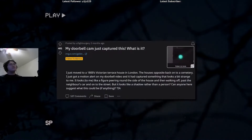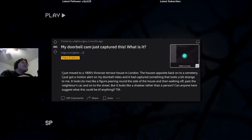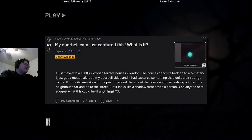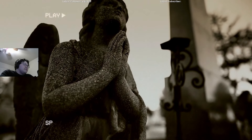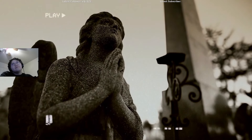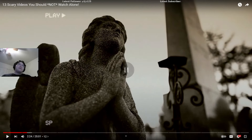A Reddit user by the name of Light Surgery posted this truly creepy video online that has sparked quite the debate across the internet. To provide just a little bit of context, the uploader wrote that they live in an 1800s Victorian terrace house in London.